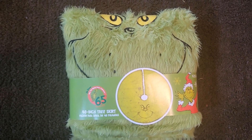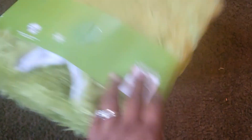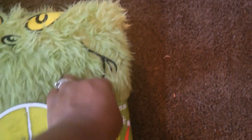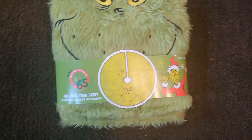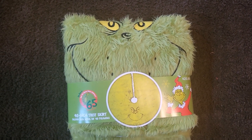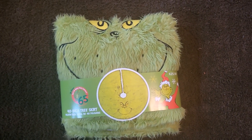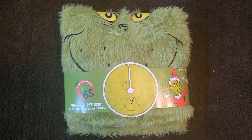From Walmart, I grabbed this Grinch-themed Christmas tree — it was $25.98. It was the only one I saw in my store, so I'm not sure if all stores carry it. I'll go ahead and link it in the description box so whoever is interested can order it online if at all possible.